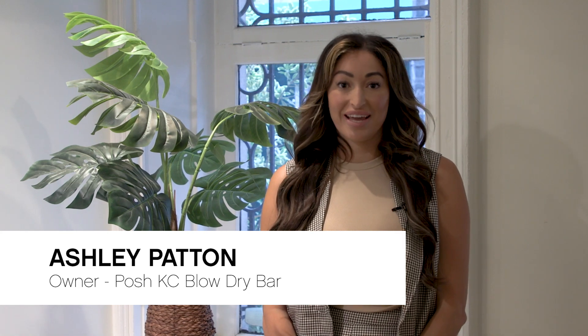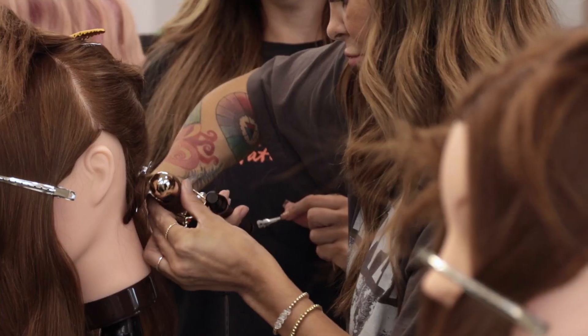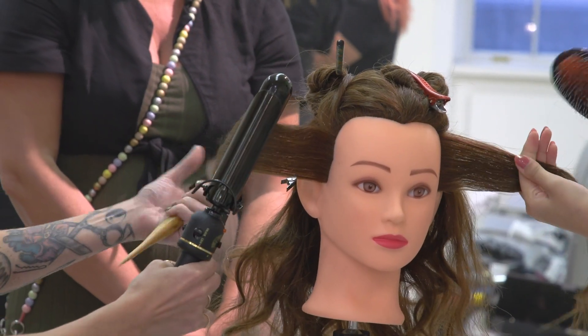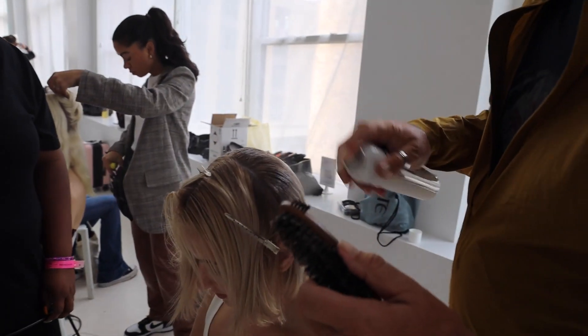Hi, my name is Ashley Patton. I am the owner of Posh KC Blow Dry Bar in Kansas City. I love sending my girls to the Unite Run Right Ready program because as a blow dry bar, we specialize in blowouts and bridal hair and makeup, but coming to this class also gives them another avenue to explore.